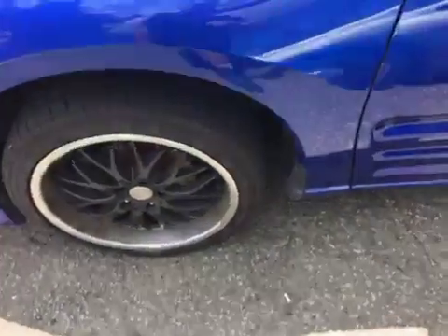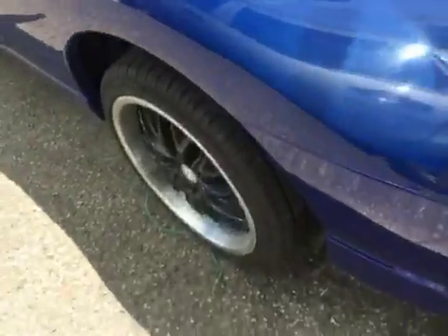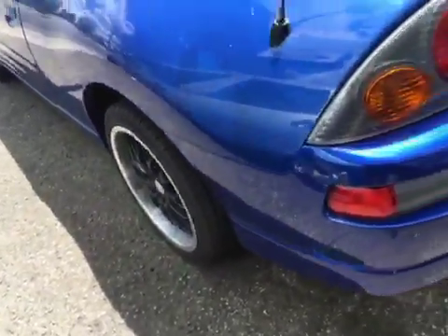Aftermarket rims are currently on the car, giving it a real sporty look. It does have the original rims with the car, but the tires are basically brand new on this car with 18-inch rims.